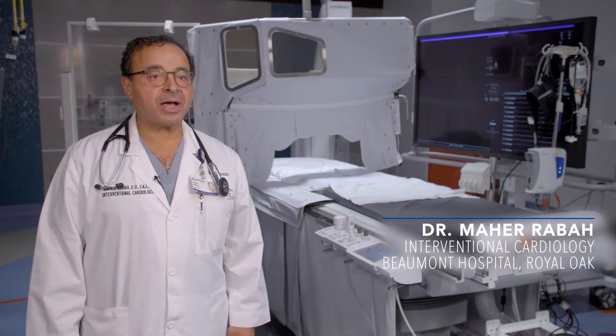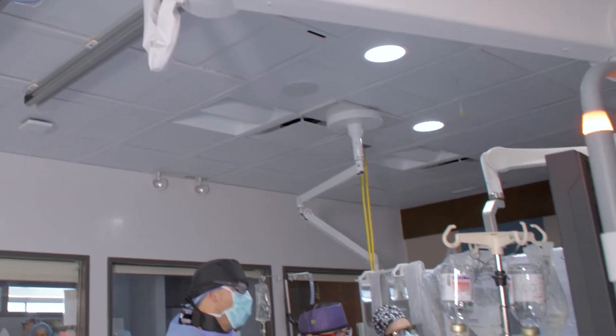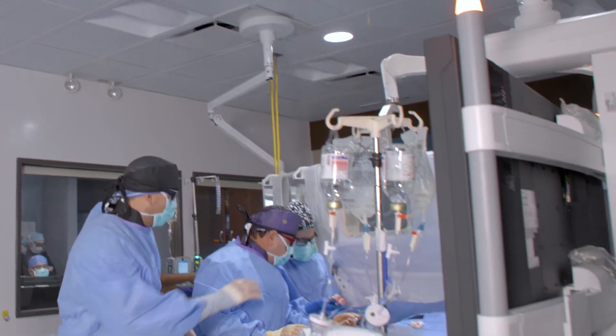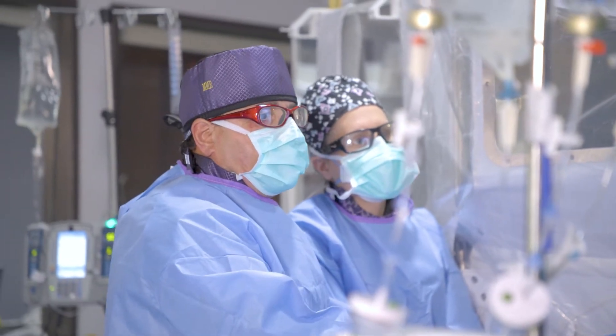Hi, my name is Dr. Maharaba. I'm an interventional cardiologist here at William Beaumont Hospital, Royal Oak. We are here in the cath lab where we do complex coronary interventions — that means opening up coronary arteries that are blocked up.